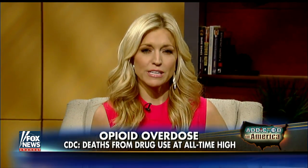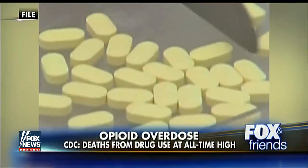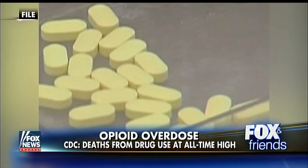Our nation is in the grips of a deadly opioid obsession, and recent numbers from the CDC are revealing just how deadly it can be. In 2015 alone, more than 33,000 people died from opioid overdoses. But how do we stop this growing epidemic, which is clearly a problem?